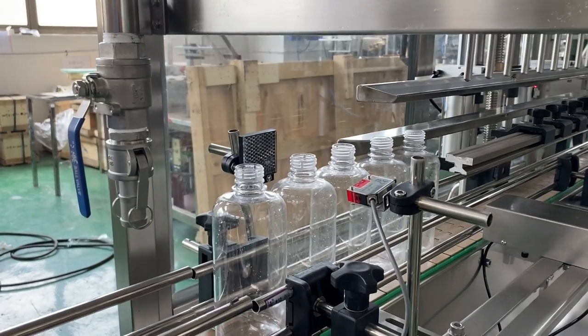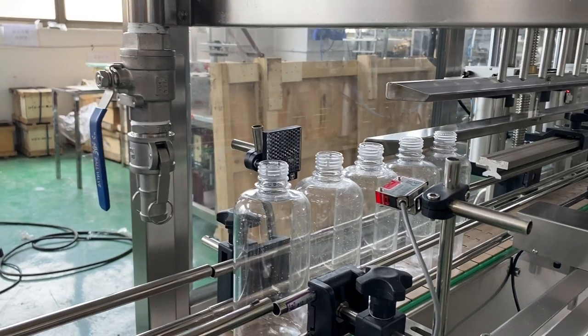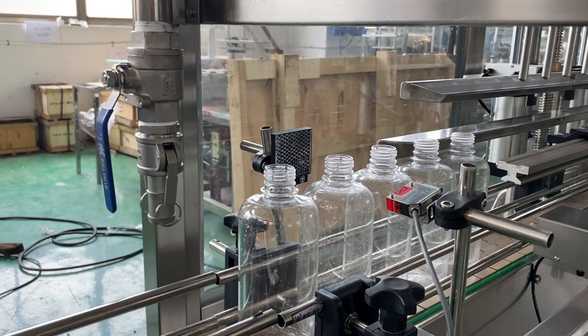When you start to produce the first batch of bottles, you need to put five bottles in the sensor area to count the bottle numbers.